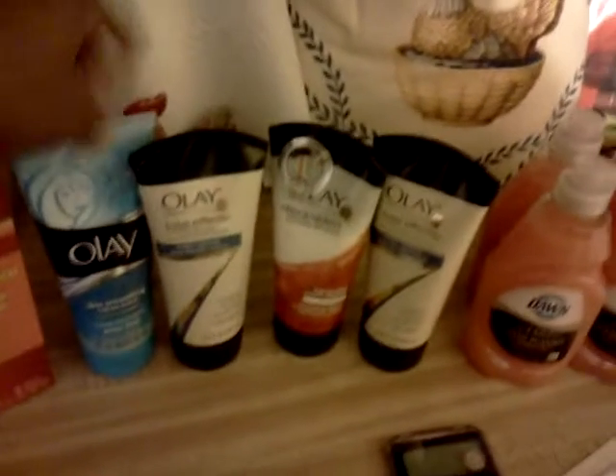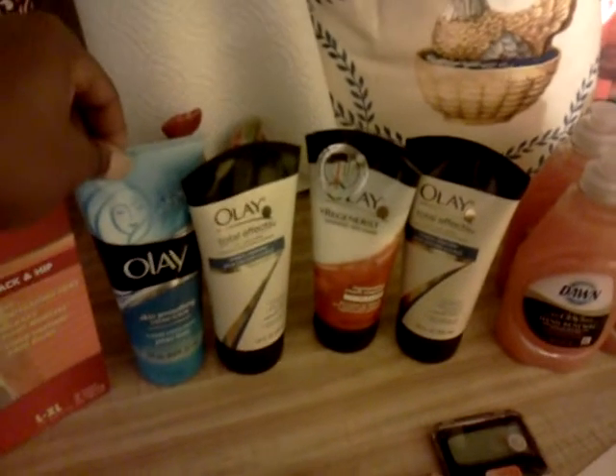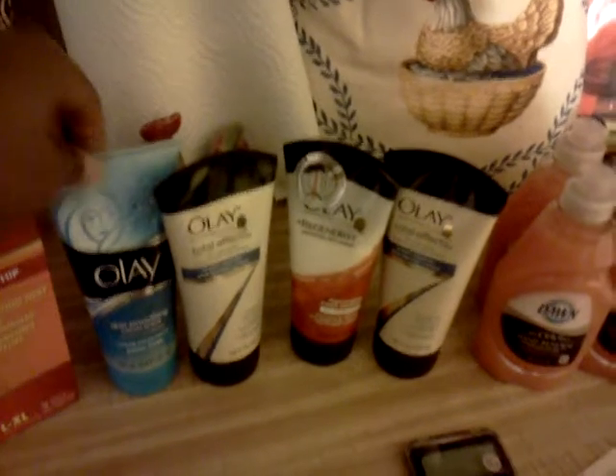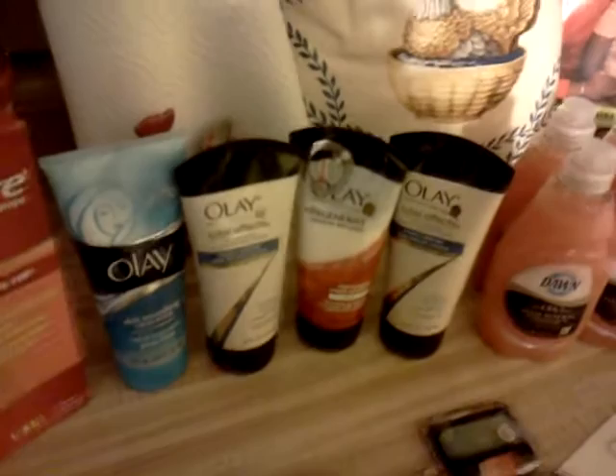When I went in, the first thing I grabbed was the Oliver Lake to see what they had available. This was still on sale for $5.49. Today is the last day, the 31st, and this is going off tonight. I had those $10 coupons, so I want to try this deal again at a different store.